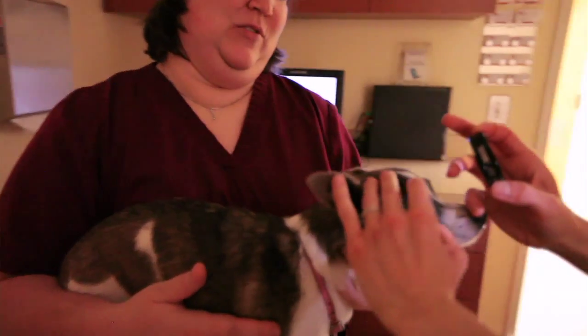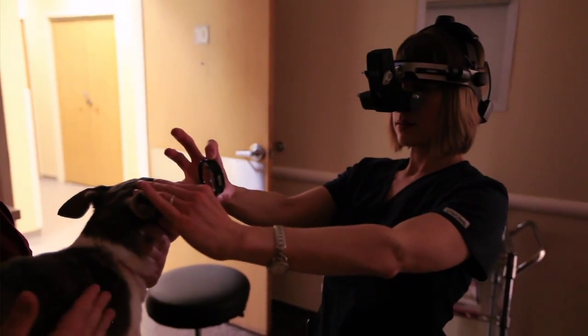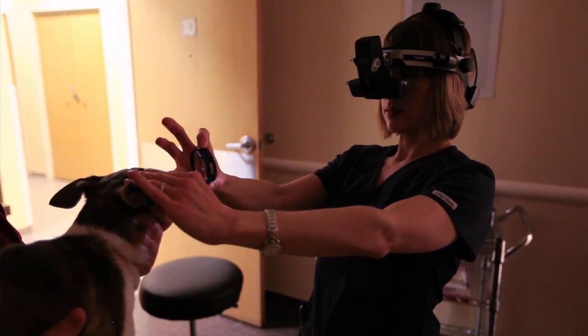Sometimes they're acting as if they have a migraine headache — they're acting more lethargic, hiding more often, they don't want to play like they normally do, and they tend to sleep a little bit more than usual.